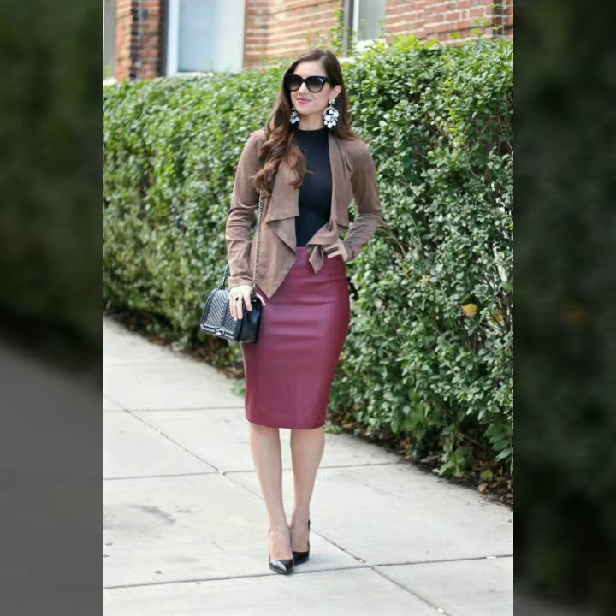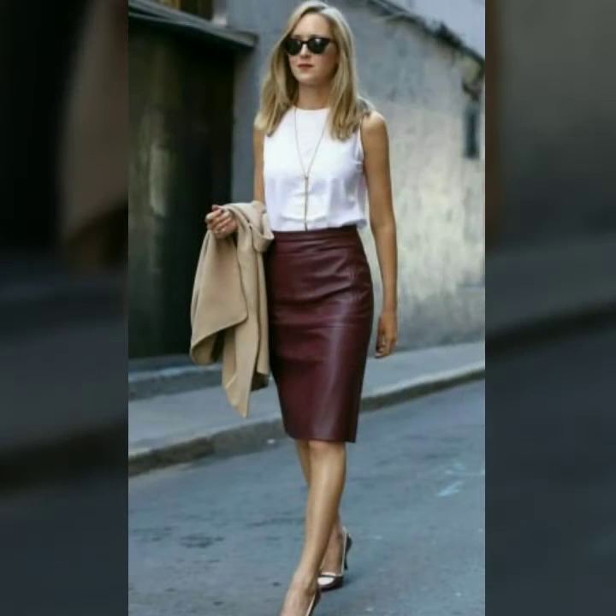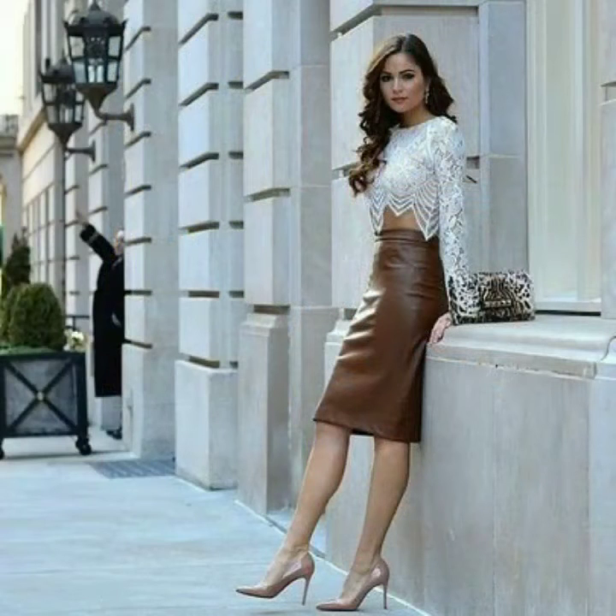Hello dear friends, how are you all? Welcome to my channel, I hope you are all fine and doing well. Today I'm going to share with you very stylish and latest designs of leather pencil skirts for women and girls. All these designs are very stylish and trendy. I must suggest you to watch this video till the end.